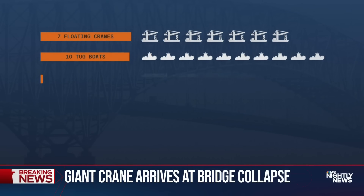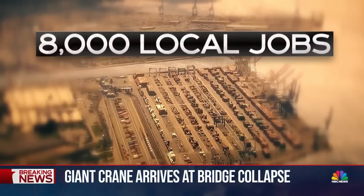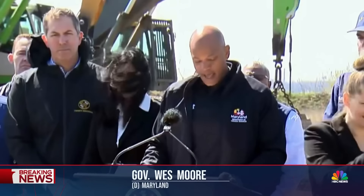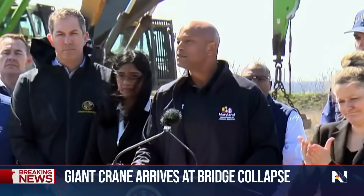In all: seven floating cranes, ten tugboats, nine barges, eight salvage vessels, and five Coast Guard boats. 8,000 local jobs are waiting. We need to clear the channel and open the vessel traffic to the port, because the health of the Maryland economy and the national economy depend on it.